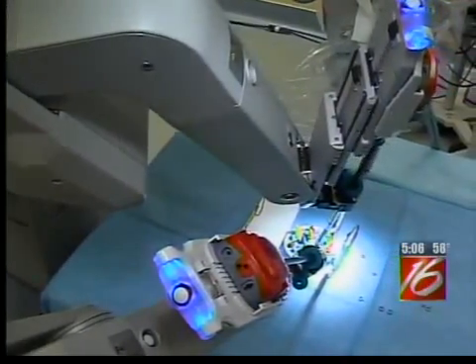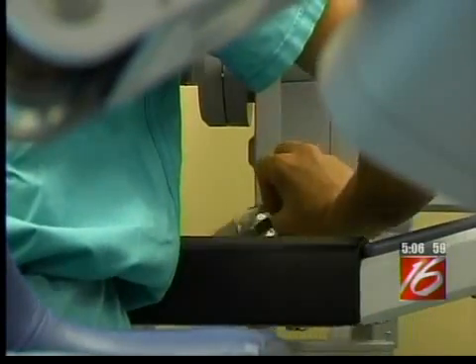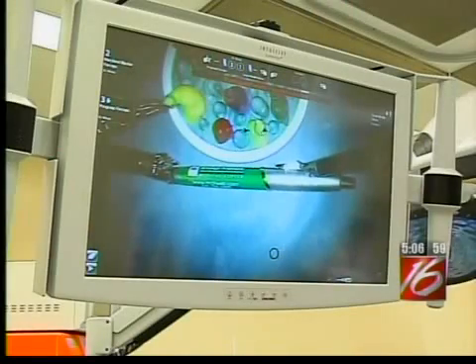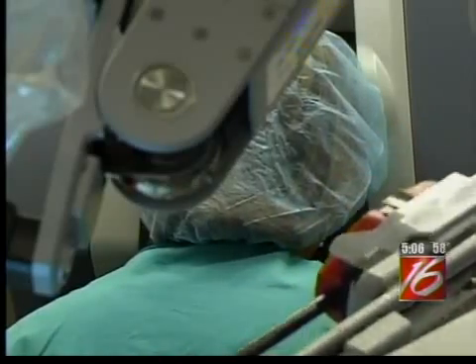Up to this point, McKinsey Willamette has done about 1,000 gynecologic and prostate surgeries with the DaVinci. This new upgrade will let local doctors do ear, nose, and throat, and also general surgeries in just the next few months.